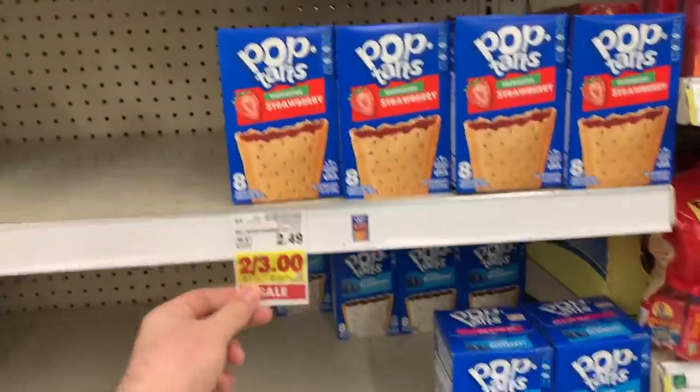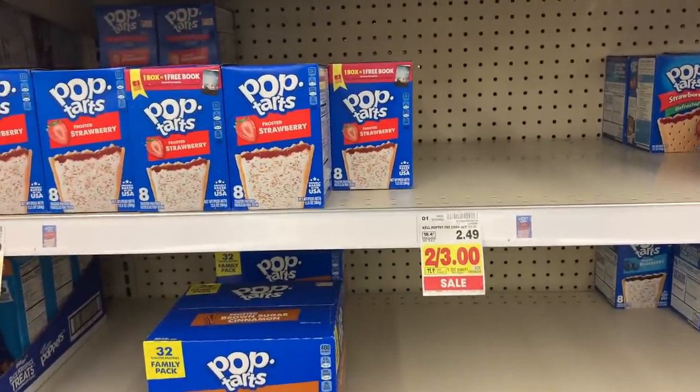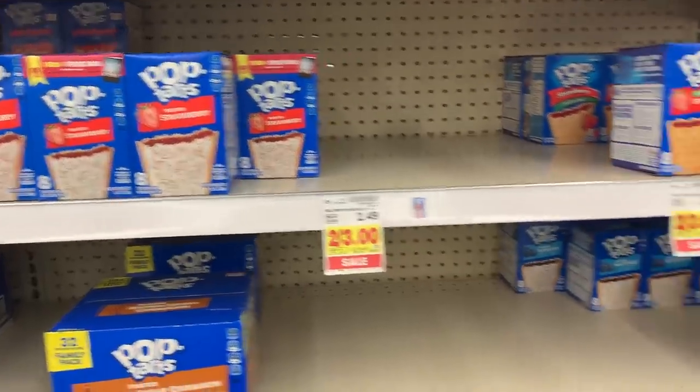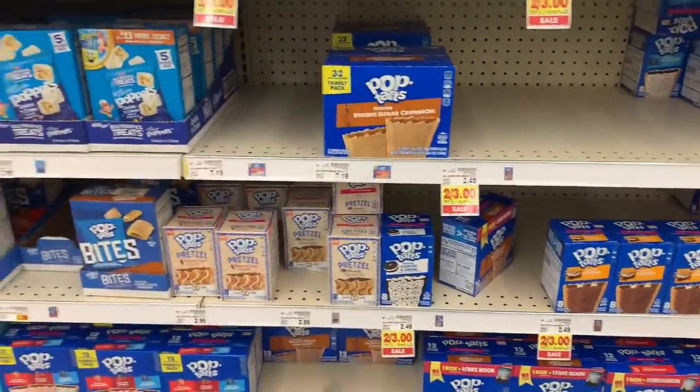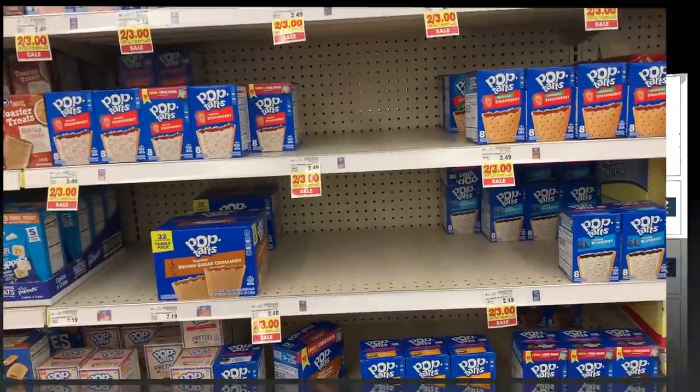Really good deal on Pop-Tarts: they are two for $3 at Kroger, which is already a great sale price, and there's a $1 off two coupon from the 7/26 RetailMeNot. Makes them a dollar a box for the name-brand ones — the Kroger brand ones are four for $5, so a dollar for the real stuff is an awesome deal.